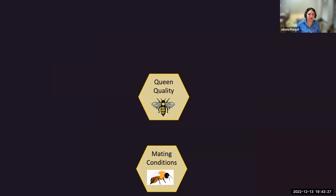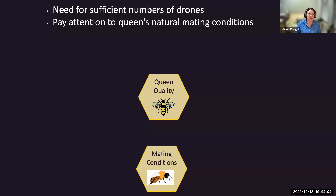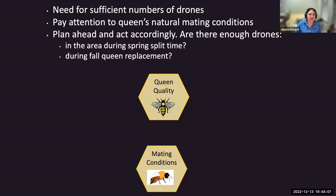Mating conditions also have a lot to do with queen quality. Queens require at least 12 to 15 drones to be fully mated per virgin queen. If you're doing any kind of queen rearing for your beekeeping club or becoming a sideliner queen producer, you have to have plenty of drone source colonies—and they have to be genetically different enough to avoid inbreeding problems.